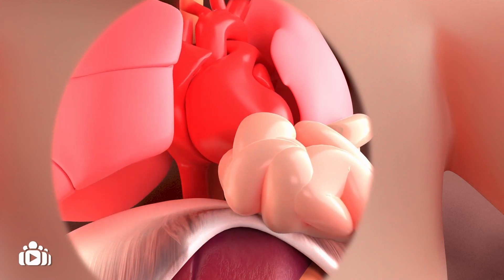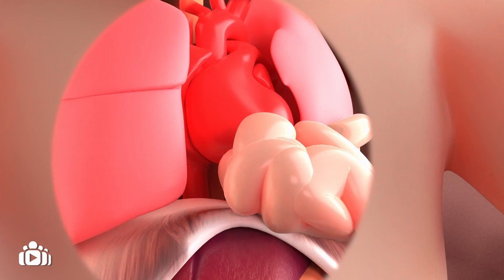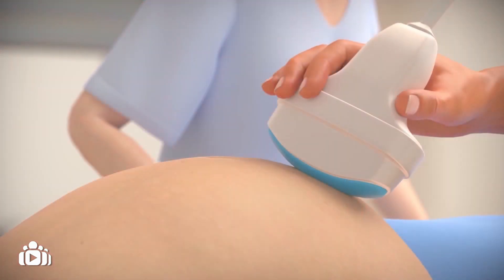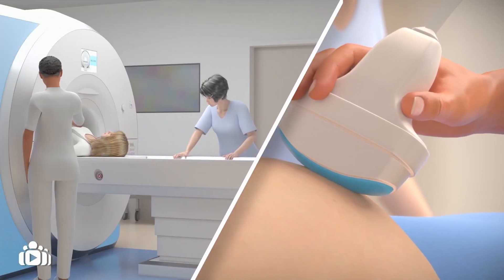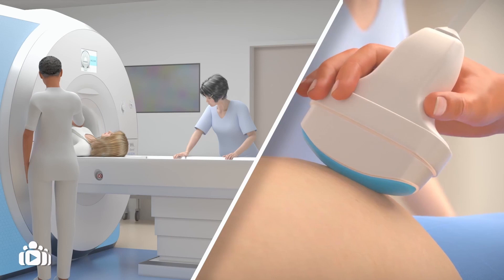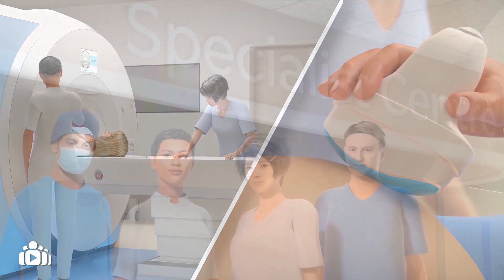CDH can also affect the heart by pushing it out of its normal position and competing for space. A diagnosis of CDH can be made before birth using ultrasound and MRI, which are both ways of obtaining images of your baby in the womb.